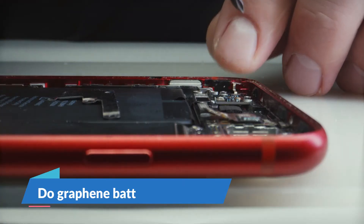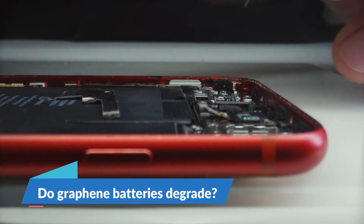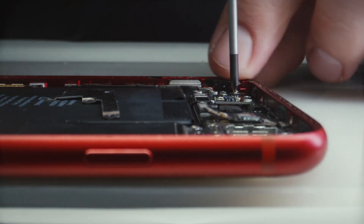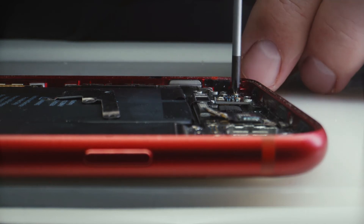Do graphene batteries degrade? They'll degrade more rapidly, but their abundance of discharge cycles still grants them a longer lifetime than conventional batteries.